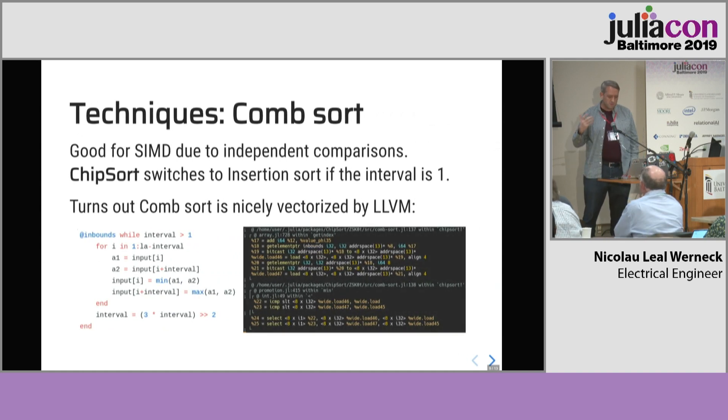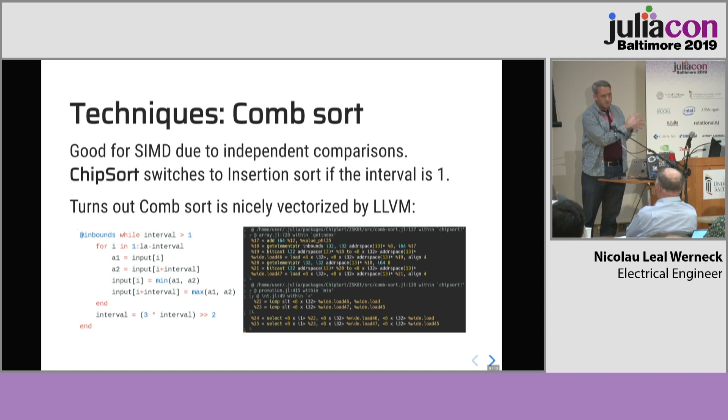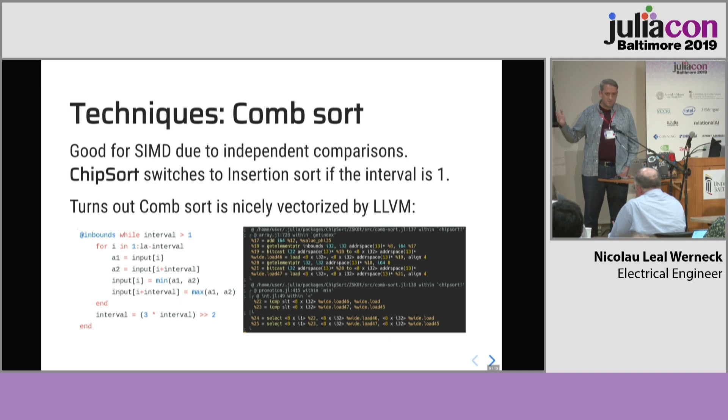We have other techniques like the transpose and the merge that also use SIMD with explicit vectorization and generated functions. But it's more important that we focus on the comb sort algorithm. Comb sort is good for SIMD because it has lots of independent comparisons. This algorithm works similar to bubble sort except you run through the array comparing elements with a large interval between them, and this interval gets reduced exponentially. In Chipsort there's an important detail: we switch to insertion sort when the interval size becomes one. One very cool thing I learned is that comb sort gets very nicely vectorized by Julia and LLVM — here there's no explicit vectorization, yet it compiles into something using a lot of vectors.